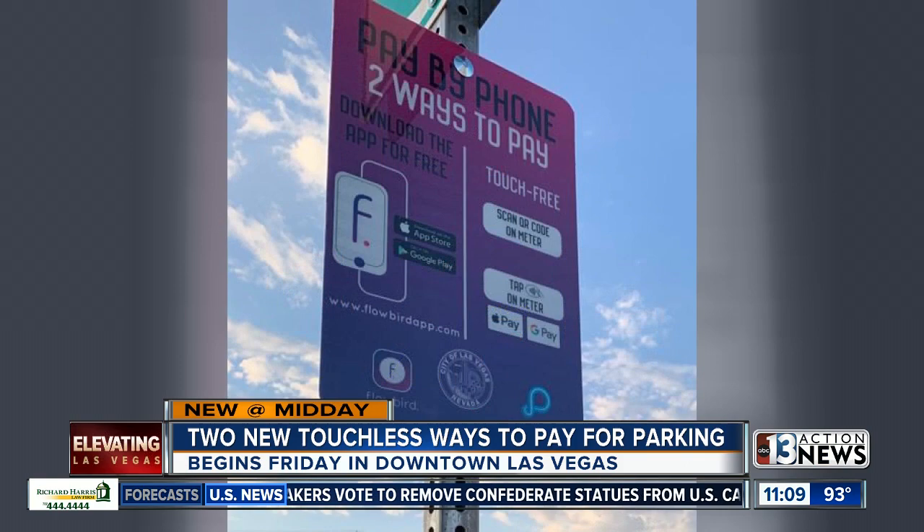The city is also using the app Flowbird. It allows for payment at any parking meter and for reservation at any of the city's garages.